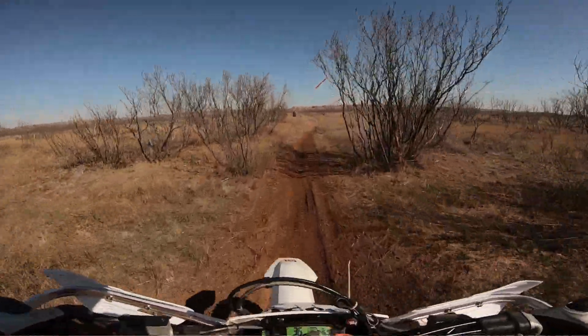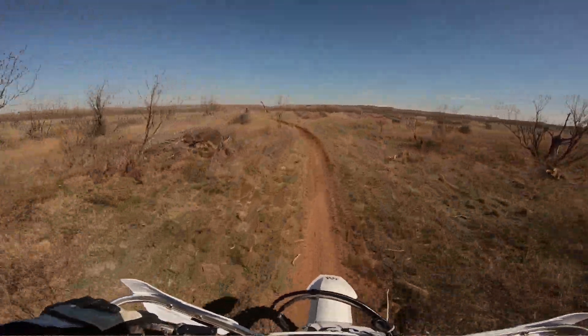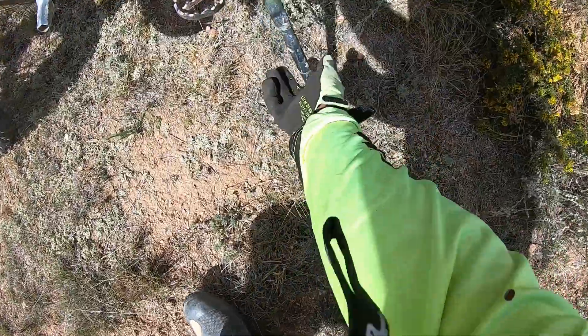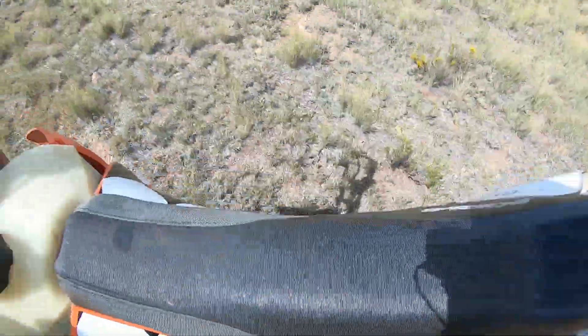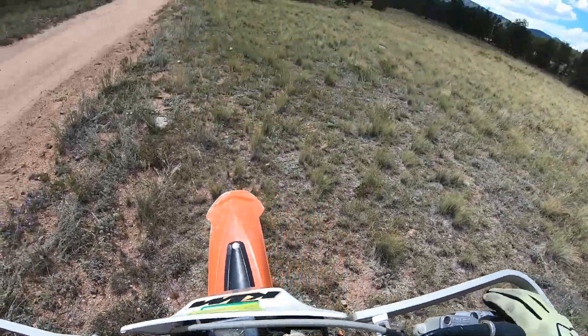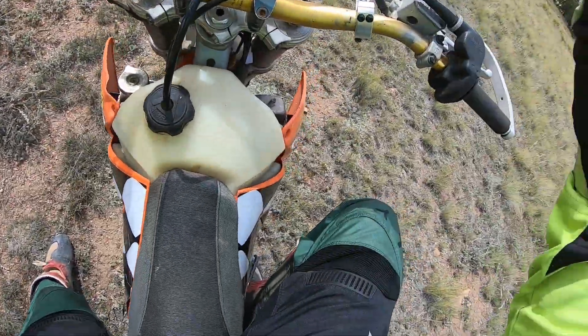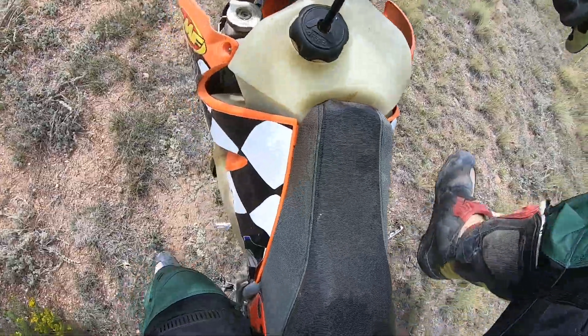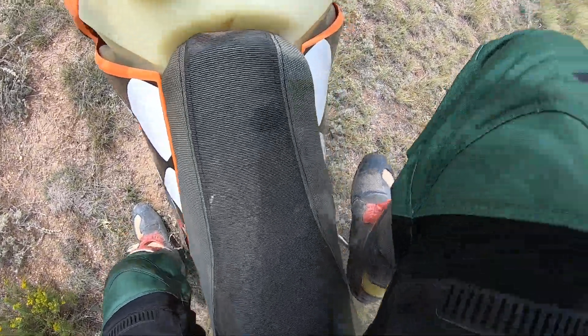I'm a lot faster on this bike in these turns than I am with the TE250i. I'm going to take it for a quick spin — I don't want to go too far because I am by myself out here. The biggest weakness on this machine, of course, is the kickstand, like all KTMs. But I love this machine — usually kicks first try.